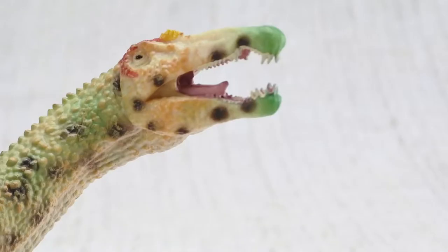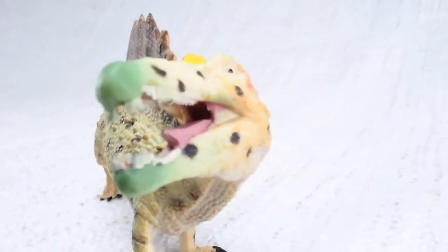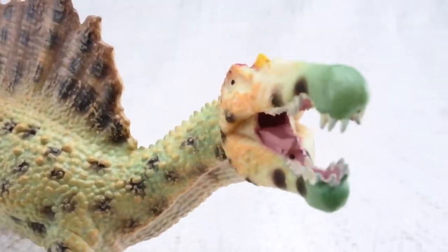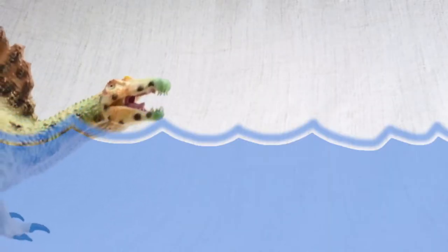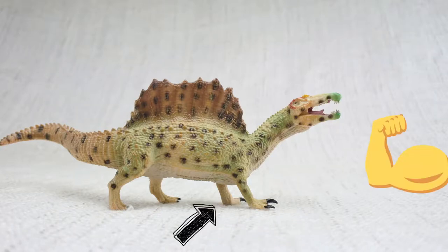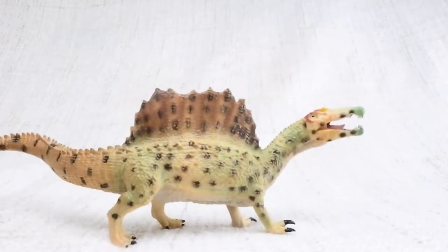It had a unique head for a carnivore, just like a crocodile — long and thin! And like crocodiles, it's thought that Spinosaurus could also swim! Unlike lots of other meat-eating dinosaurs, Spinosaurus had large arms, so as well as walking on two legs, it could also walk on all fours!